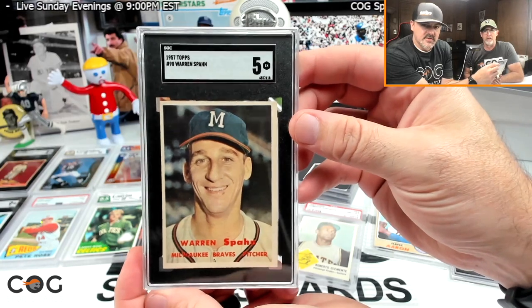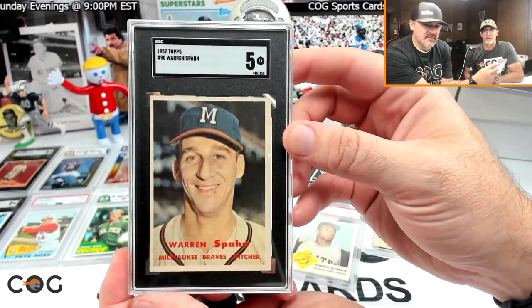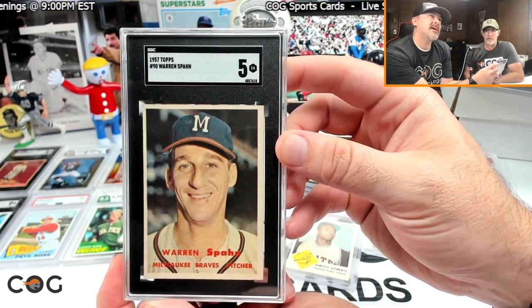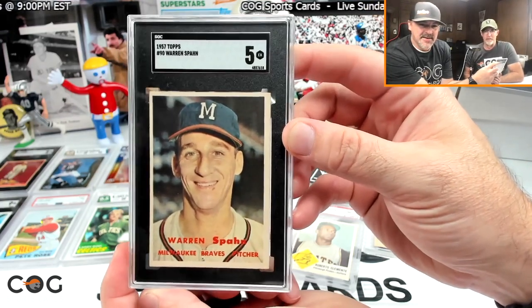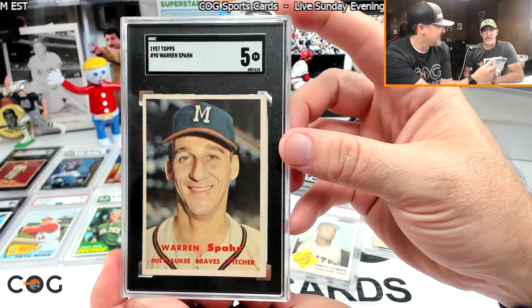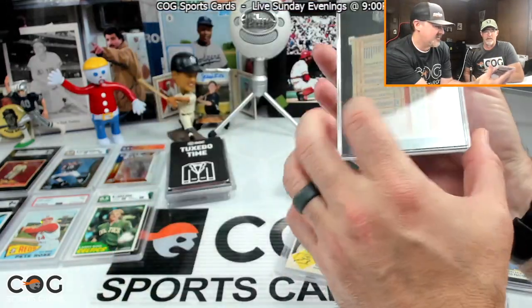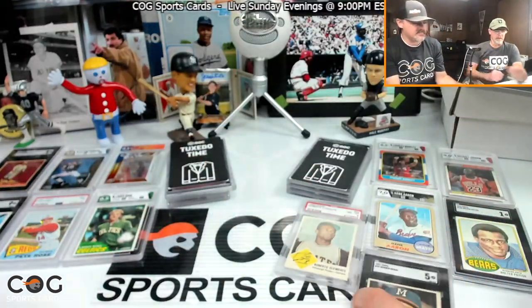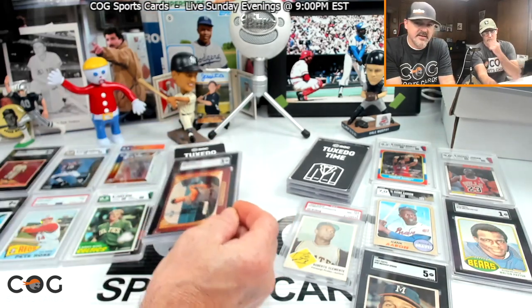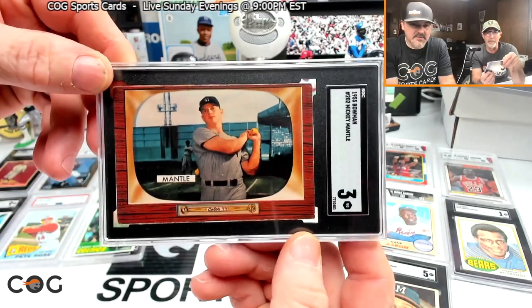My next one is a 1957 Warren Spahn. I'm starting to like the '57 set a lot more — I used to think they were too plain, but now I like all the cards from 1909 onward. Warren Spahn is one of my PC guys, and this is also a sentimental card because Rusty bought this for me for my birthday recently. A great smile from Spahn and a PSA 5 — just awesome.